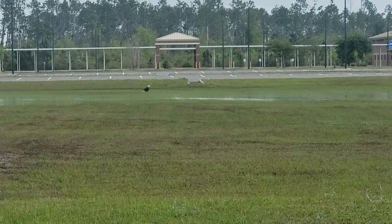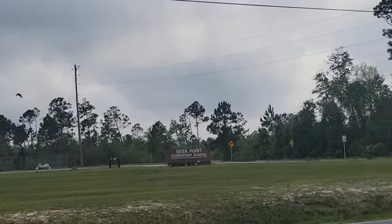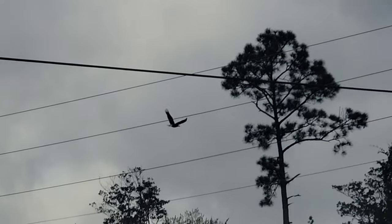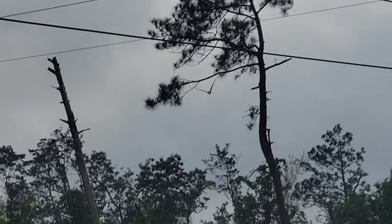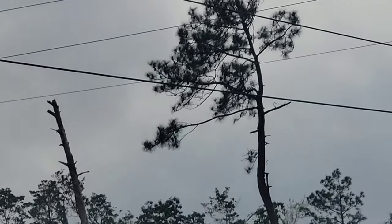There's a bald eagle standing in front of that school. There it goes — what a huge bird of prey, he's massive. We tried to get a better photo but he took off.